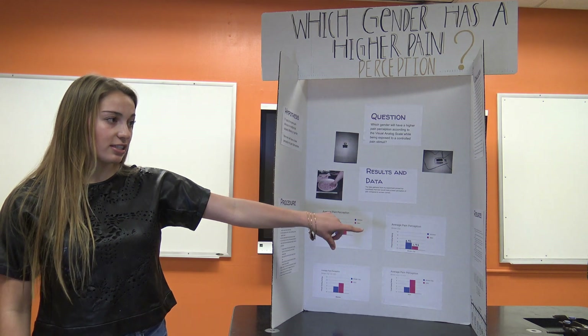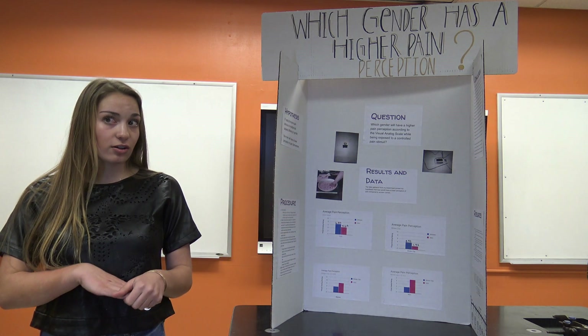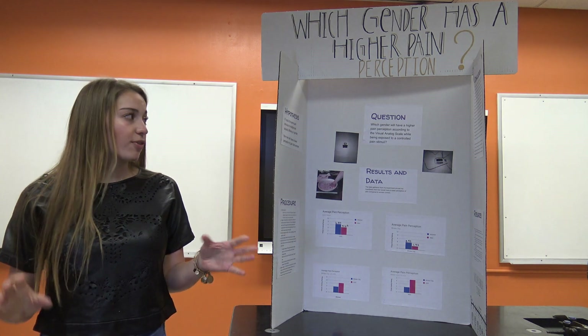As you can see in my graphs, for both tests — the binder clip and the water — men had a considerably lower pain perception, which actually aligned with my hypothesis. So although my hypothesis was proved correct, I do think there are a couple of things that could have contributed to that.